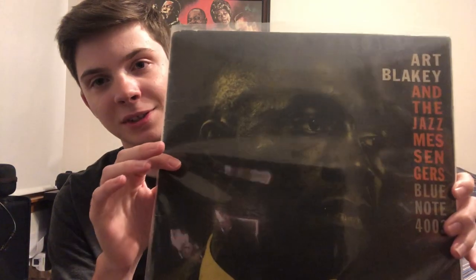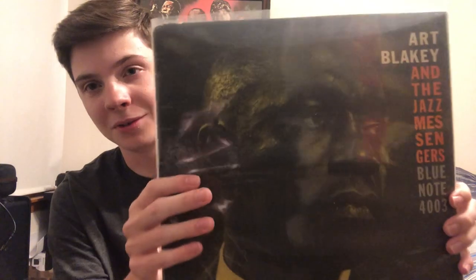My next one is Art Blakey and the Jazz Messengers — most people call this Moanin'. My pressing is a third press with no deep groove. This was on the Classic Series last year, very available, and probably one of the easiest and lowest-priced to get. This is just one of the top five albums of all time for jazz. They reissued it and made a lot of copies, so prices tend to go down. Very easy to get — I'm sure you'll see it in any shop you go to.